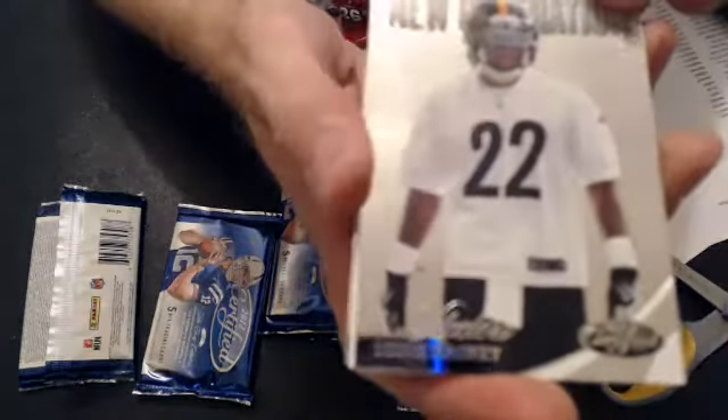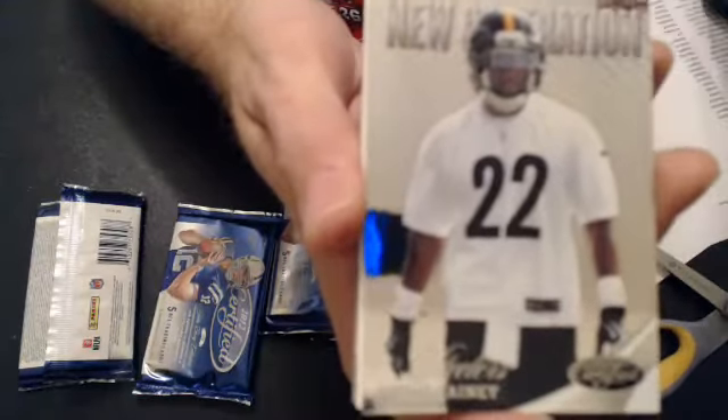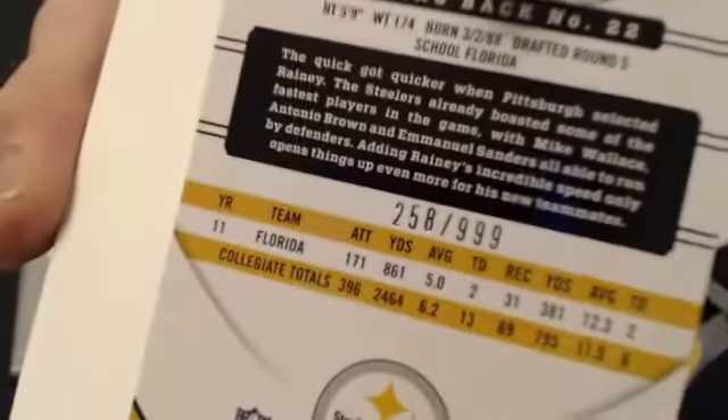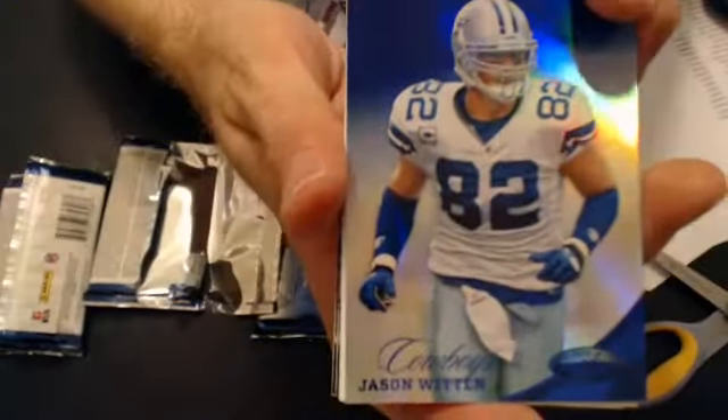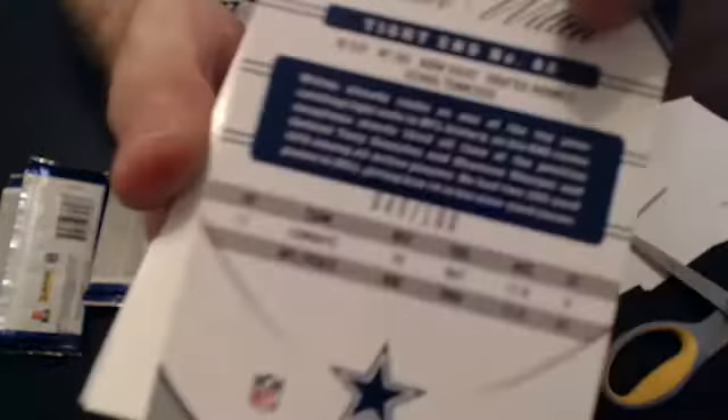First up, we have a crisp ring for the Stillers. Here goes the JPM, $9.99. And we have a Jason Witten blue. On Lisa, 100.